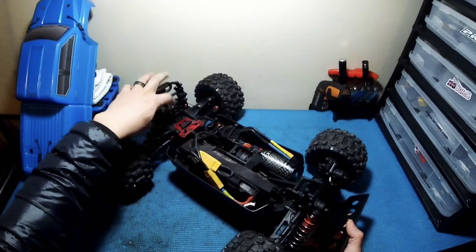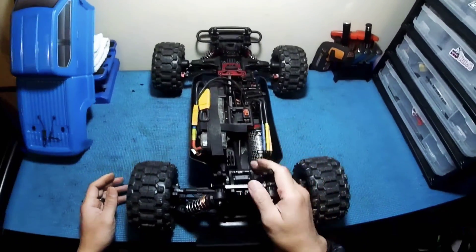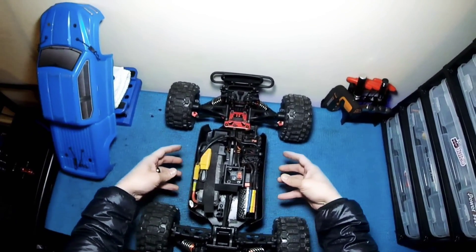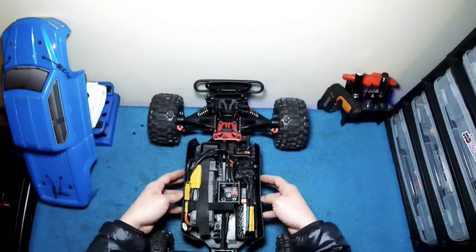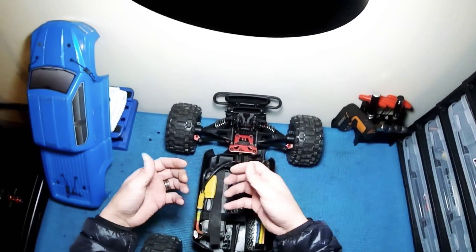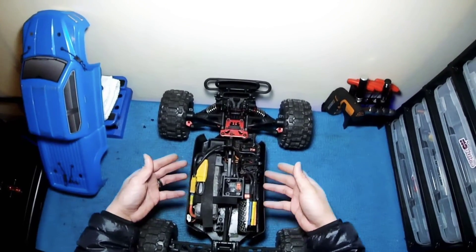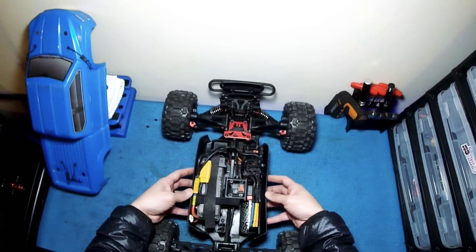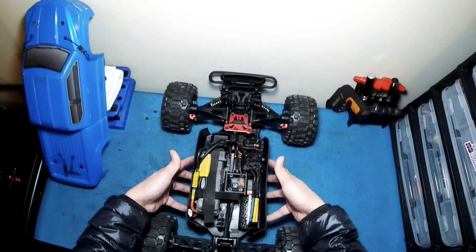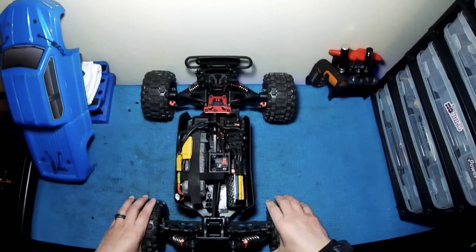The other thing that gave me a little bit of a challenge was taking out the side guards of the Senton and swapping them with Arma Outcast side guards. The only downside is the stock Arma side guards are a little bit on the wider side and I had to stretch the body quite a bit to make it fit, and I didn't like that. So I trimmed the bottom side of the side guards to bring them in a little bit so I can put the body on without having to stretch it at all.